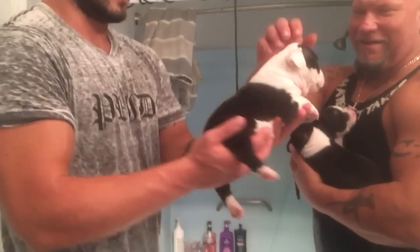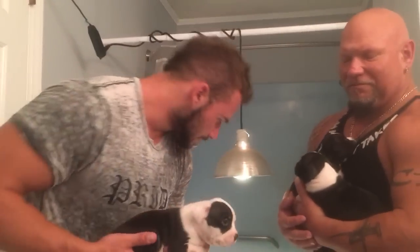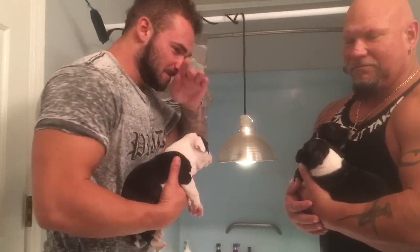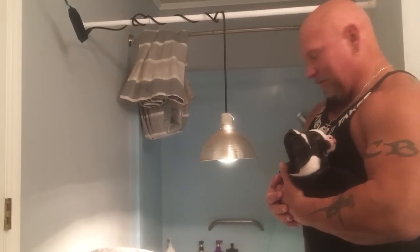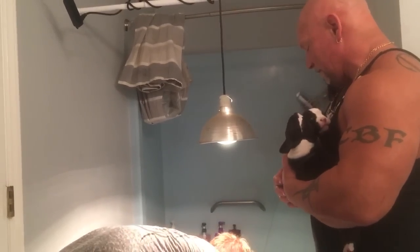How old are they? They're four weeks. I can't remember the exact day they were born on — a month old, June something. Then we got another one.